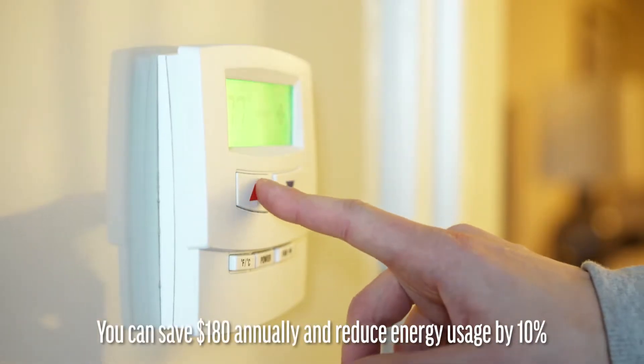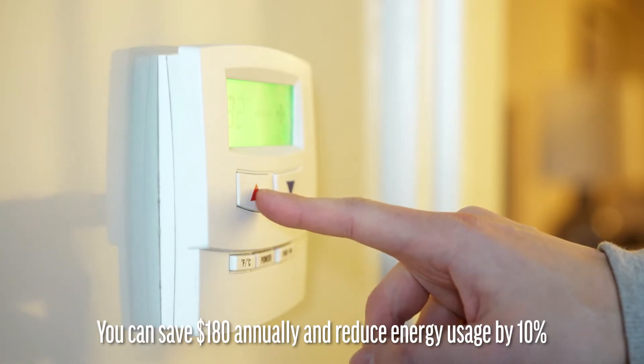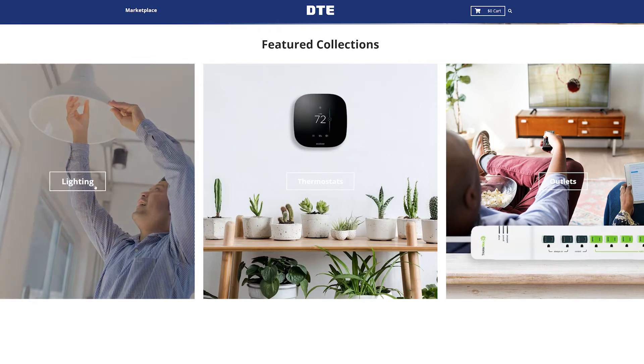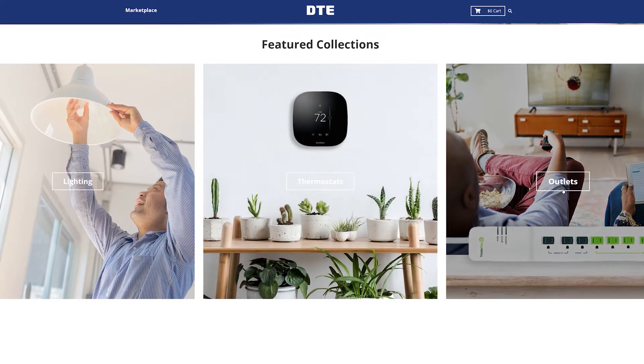When properly set, a programmable thermostat can save you up to $180 annually in energy costs. You can also shop for a programmable or smart thermostat on DTE's Marketplace and receive an instant rebate.